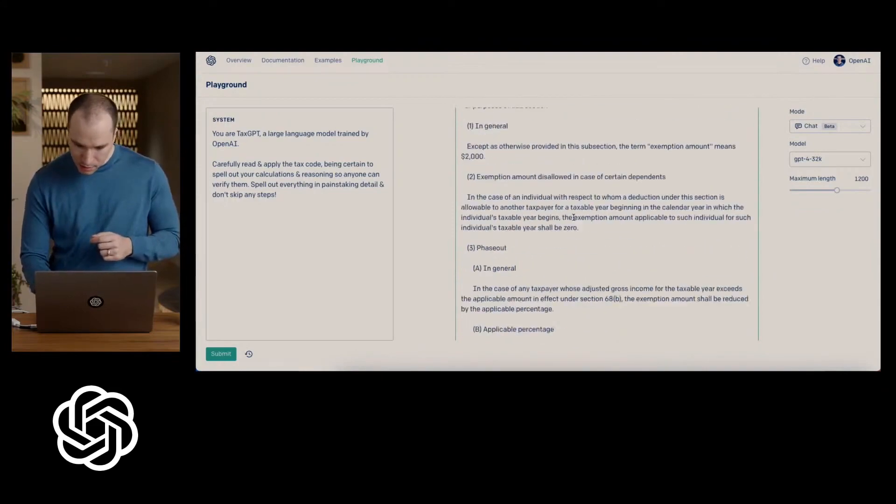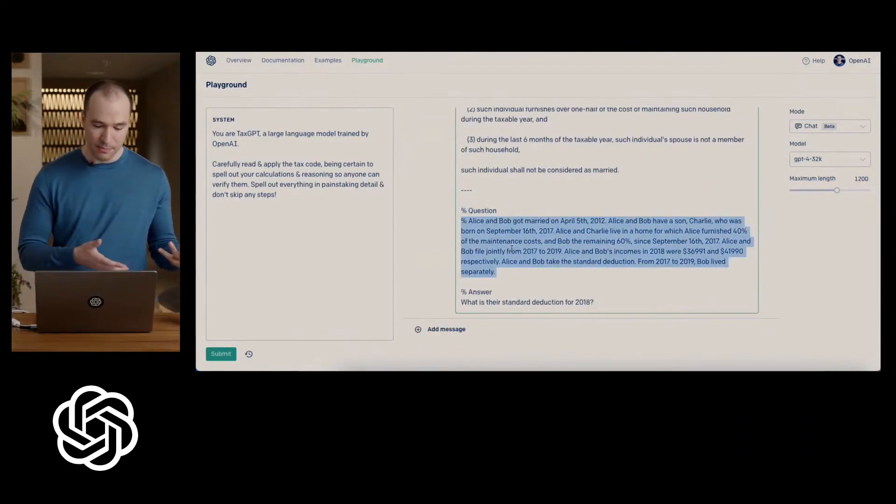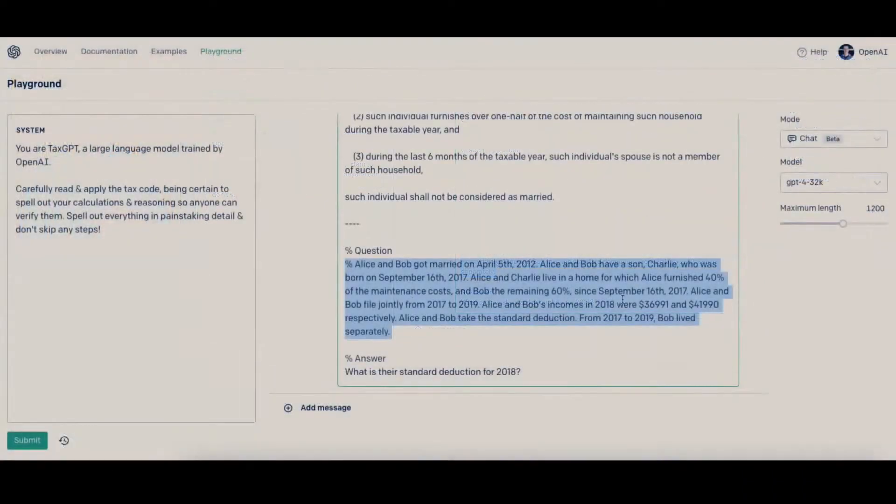I pasted in the tax code — this is about 16 pages worth of tax code — and there's this question about Alice and Bob. They got married at one point, and here are their incomes, and they take a standard deduction. They're filing jointly. So the first question is: what is their standard deduction for 2018?